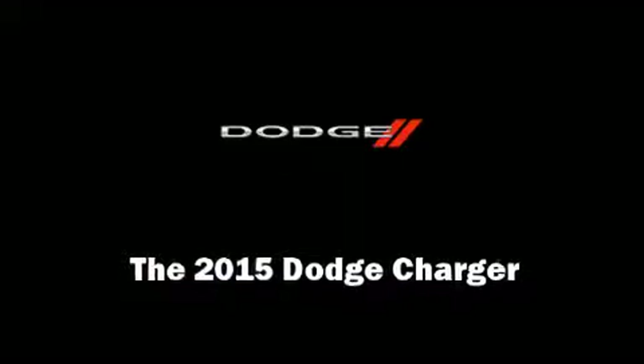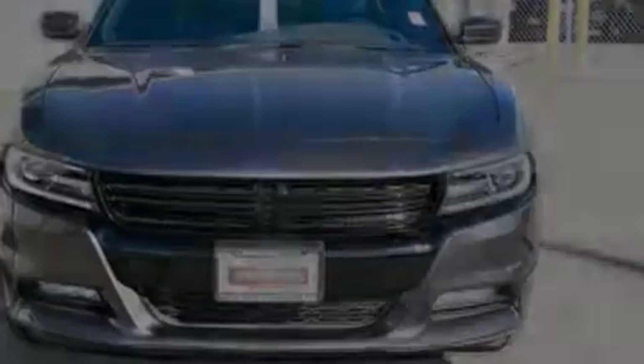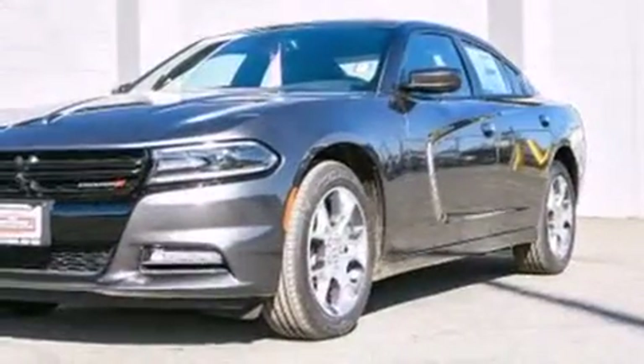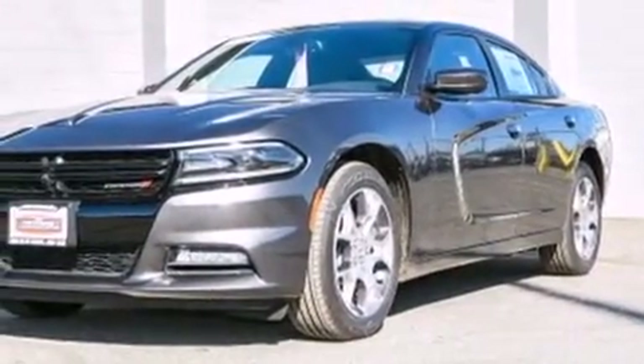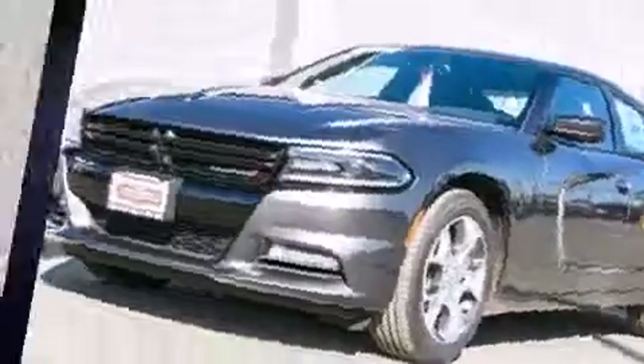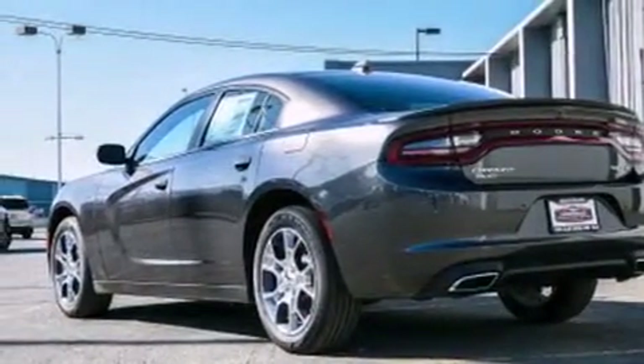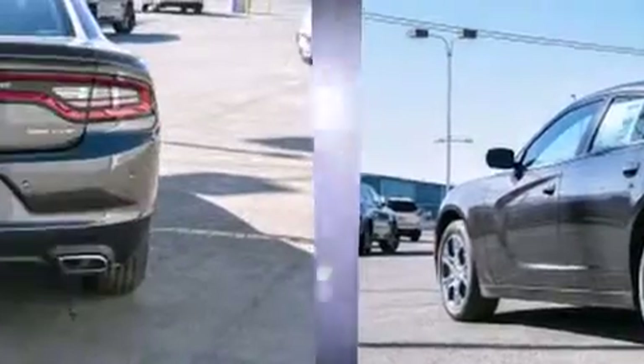Outstanding design defines the 2015 Dodge Charger. This four-door, five-passenger sedan will allow you to take command of the road with confidence. It features an automatic transmission, all-wheel drive, and a refined six-cylinder engine.